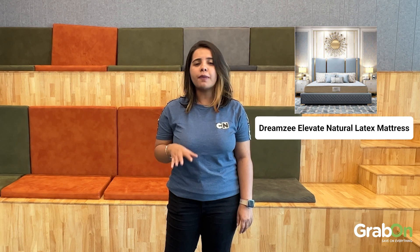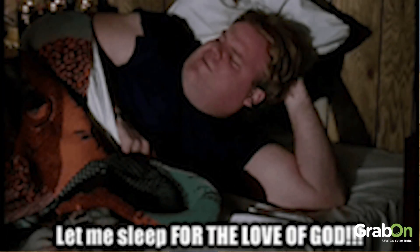We'll start with number 5 on our list, the Dreamsy Elevate Natural Latex Mattress. This mattress will give you the luxury that you need on your bed while improving your body posture and blood circulation. Another way of doing this is by running, but I'll be sticking to my mattress only.